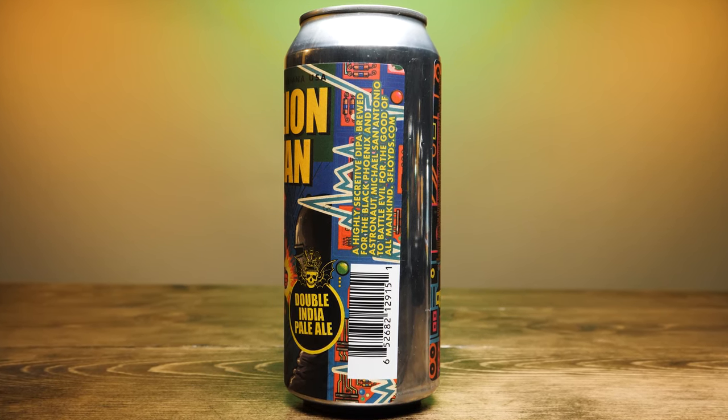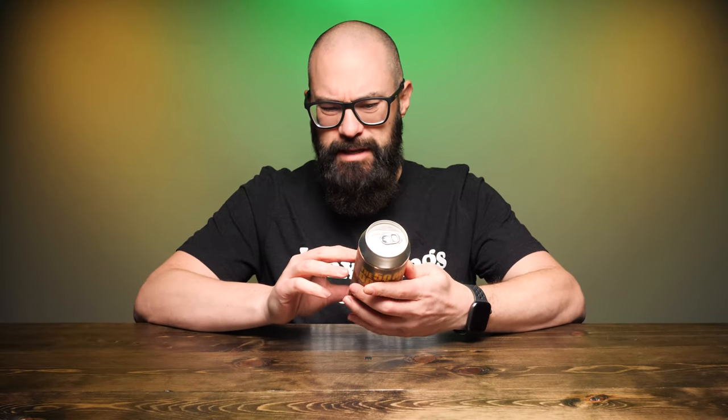This is February 6th, so it's about a month old or so. It just got over here about a week ago — I picked this up probably last week. So we're going to use our Draft Therapy Tuku glass here.